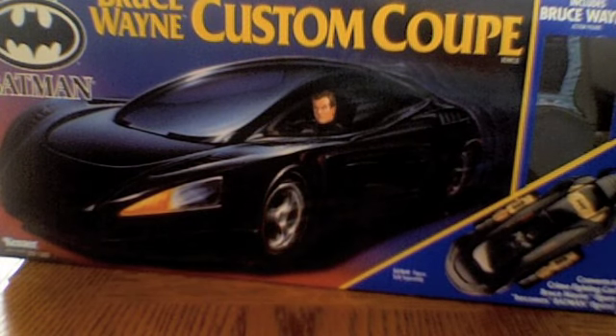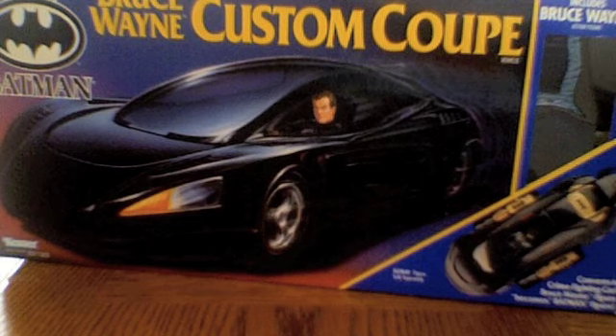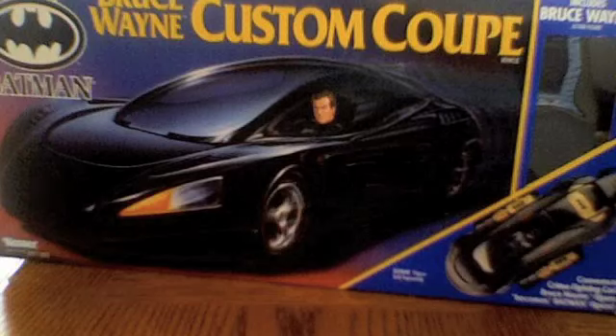Hello, Mrs. Edd here, back with another Batmobile review. Even though it's not a Batmobile per se, it can become one. And those who have this vehicle, or at least know of it, know exactly what I'm talking about. It is the Bruce Wayne Custom Coupe.